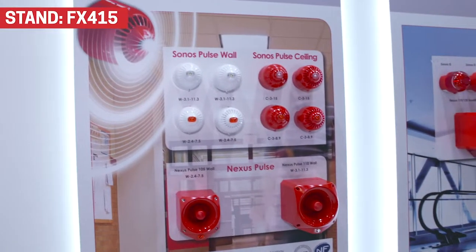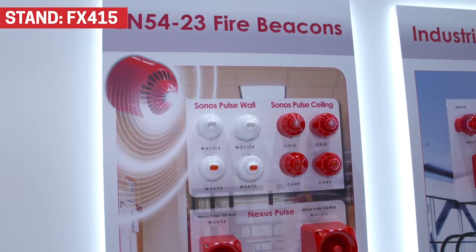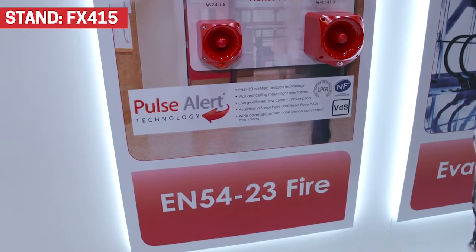In terms of the products themselves, we have these EN54 part 23 fire beacons — visual alarm devices — which have been released recently. They help installation companies in a number of different ways: they make their systems cheaper and they cover wider regions.